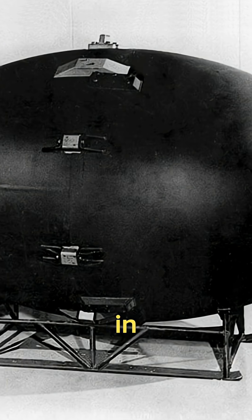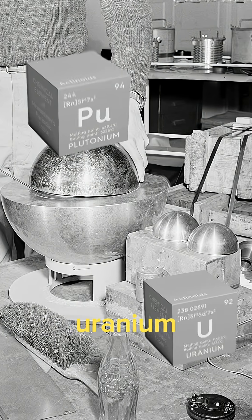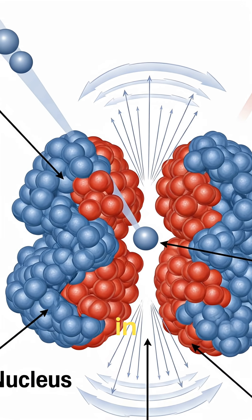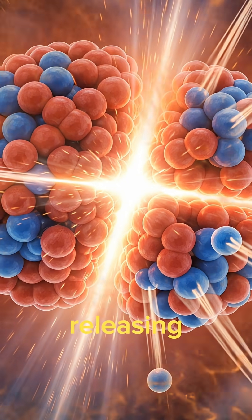Atomic was often used interchangeably with the term nuclear when it comes to first nuclear weapons, and the key in their energy release is fission. They use fissile material like plutonium or uranium, and when a neutron strikes a fissile atom, it creates a chain reaction in which the process continues, thus releasing more energy.